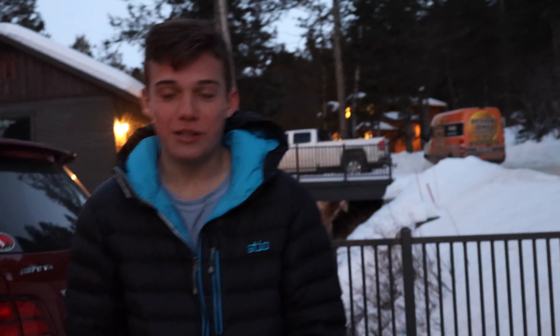That's pretty much it for this video. If you liked it please give it a thumbs up, don't forget to subscribe and also please share it with your friends, because sharing is caring.